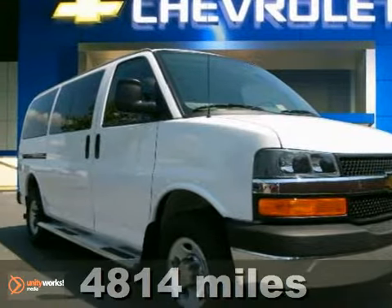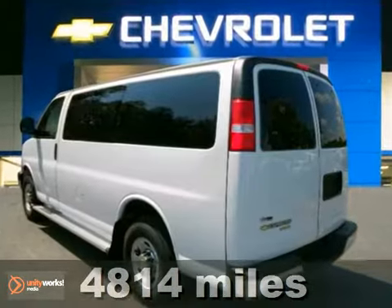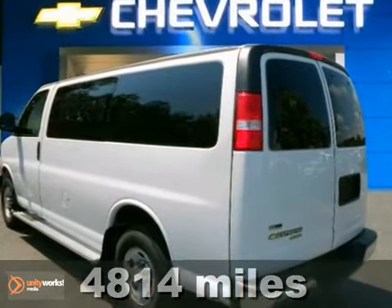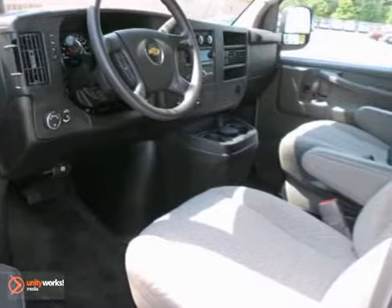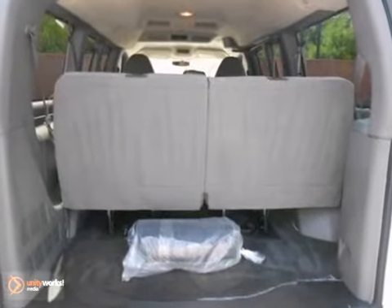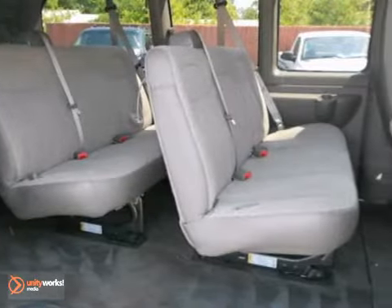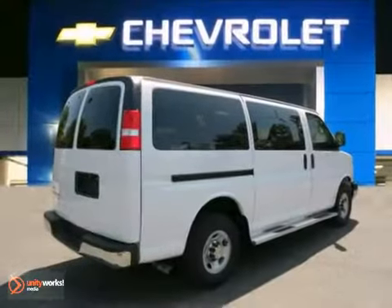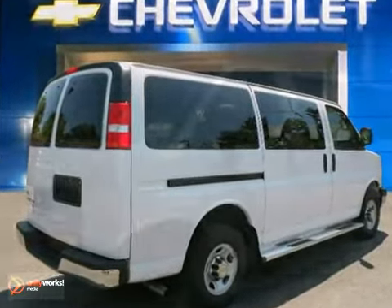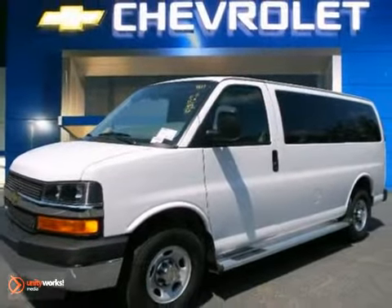Don't miss out on your chance at purchasing this good-looking 2012 Chevrolet Express van. This G3500 Express van will look so much better when you get behind the wheel, rather than sitting here empty on our lot. The low miles means it's fresh and ready to get out there. Come on in and get it. And with the dual warranties, it won't be around long, so hurry on in and see us today.